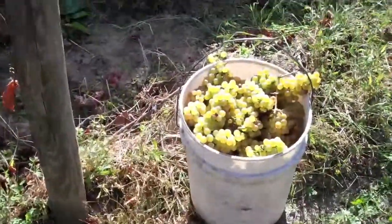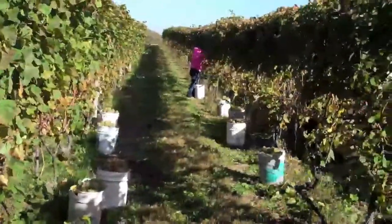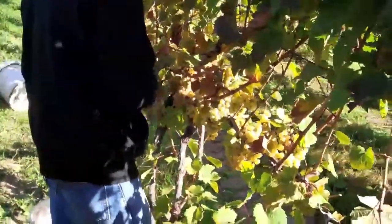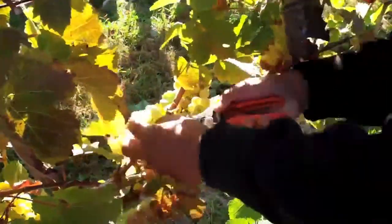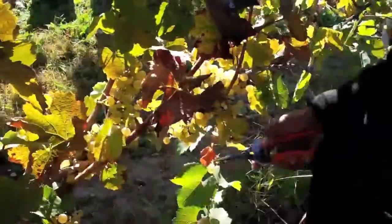We use these white picking buckets. Here are all the white buckets staged to be picked up by a little four-wheel-drive vehicle — just come down here and fill these up. They're using clippers, these Falco clippers, pruning shears to cut the clusters off. This is hand-picking.